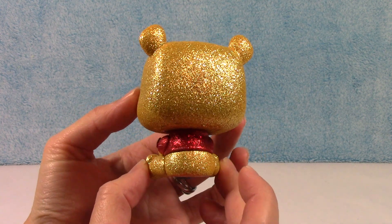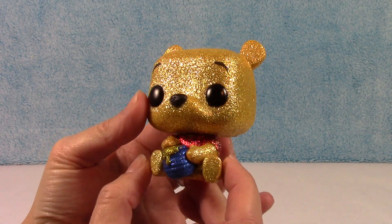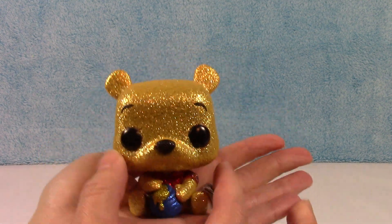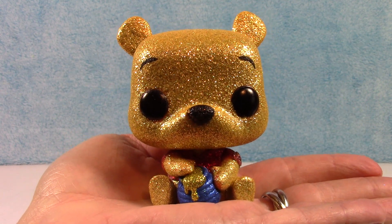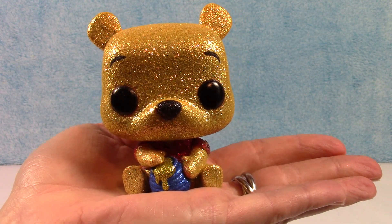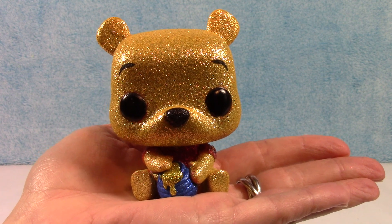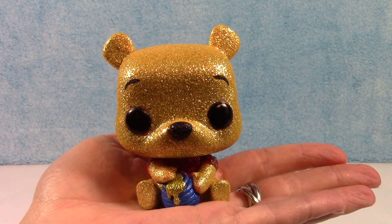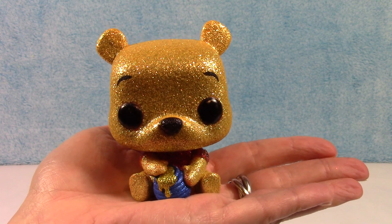Give him one more quick spin around for you — so cute! I love that gold color they used on his fur. All right guys, there is the Winnie the Pooh diamond collection. I'm so glad I finally got my hands on him. Make sure you check out our other diamond collection videos — I have a whole bunch on there. We'll catch you next time, thanks guys!